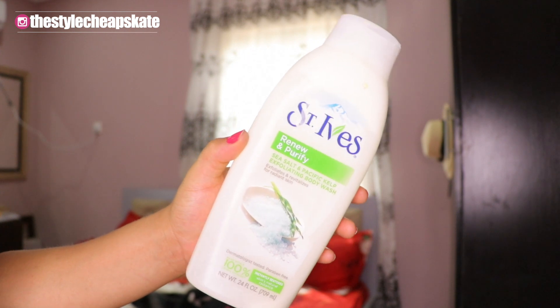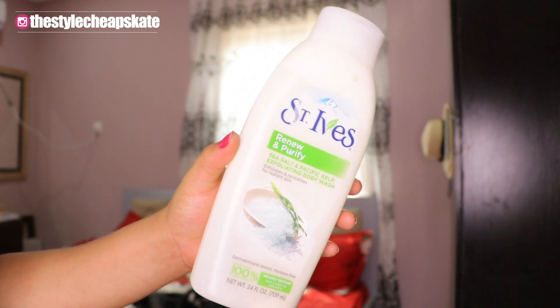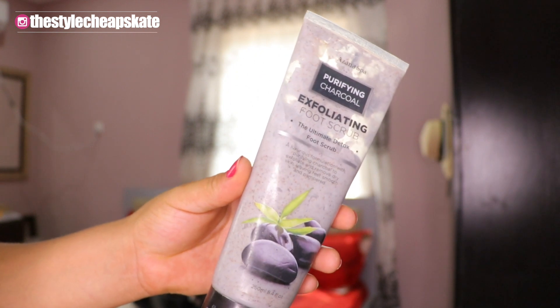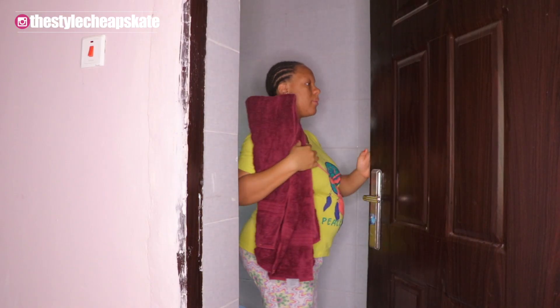Next up, it's shower time and I've been using the St. Ives bath gel for years, guys — for years. For my face, I use my Neutrogena facial wash. And then for my feet, I use a purifying charcoal exfoliating foot scrub. And yeah, it's bath time.